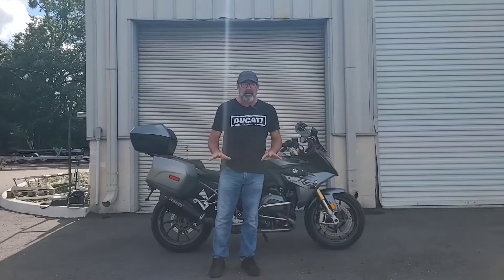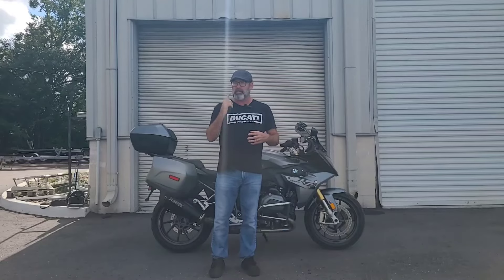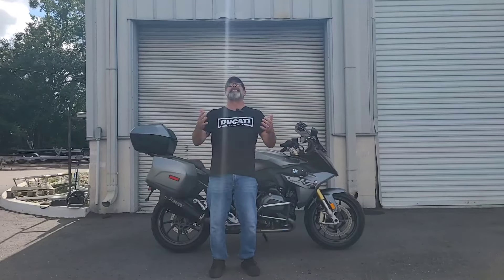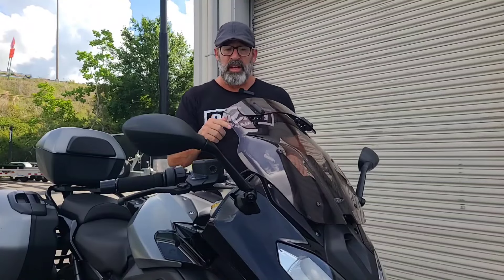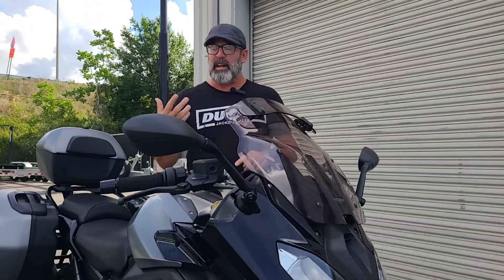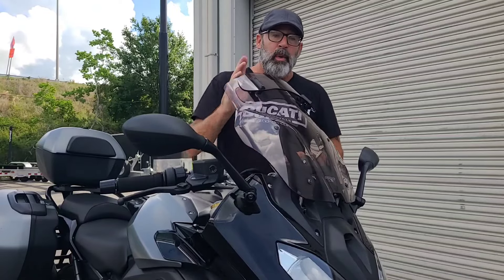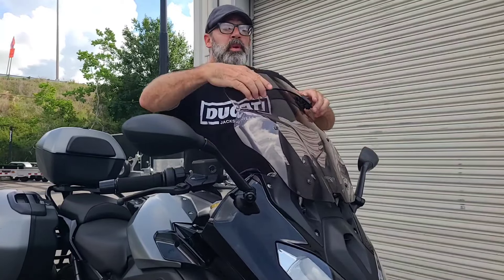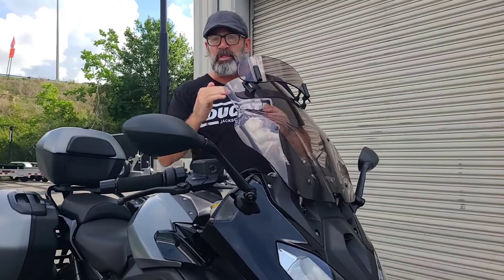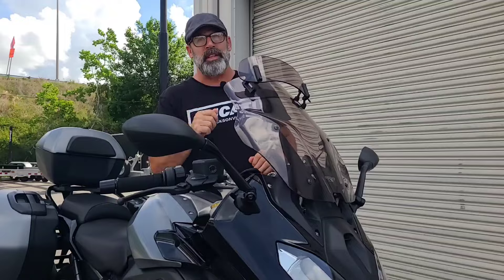We're always talking about added-value goodies that the previous owner added to the motorcycle, and this one has it in spades. One of the first things you're going to notice is the windshield — an adjustable windscreen is always standard equipment on the RS. Just grab it and pull it on up. But what you also get is that MRS touring-style windscreen with the Puig wind deflector that extends up, so it goes from sport to touring really quick and gives you a lot of comfort out on the interstate.